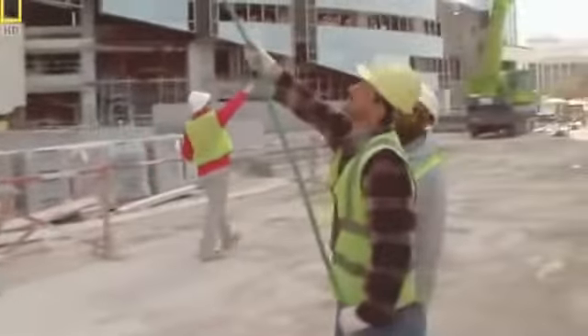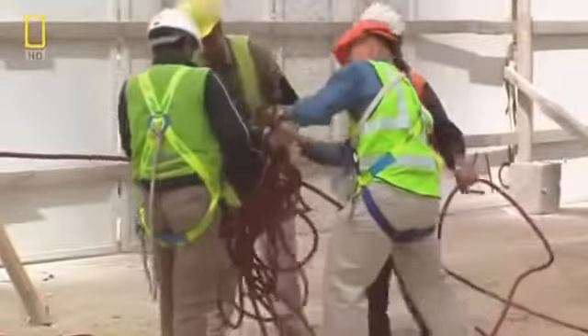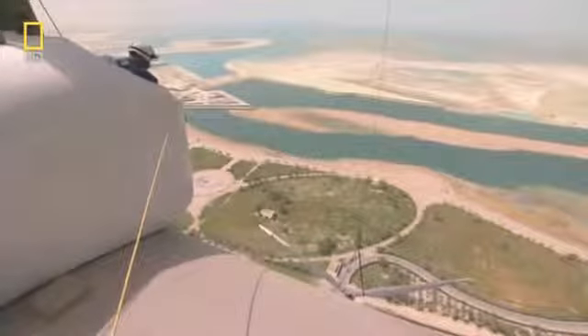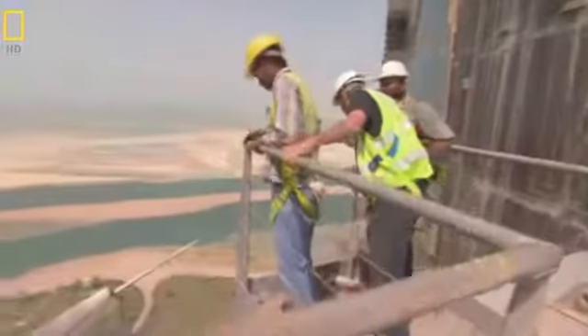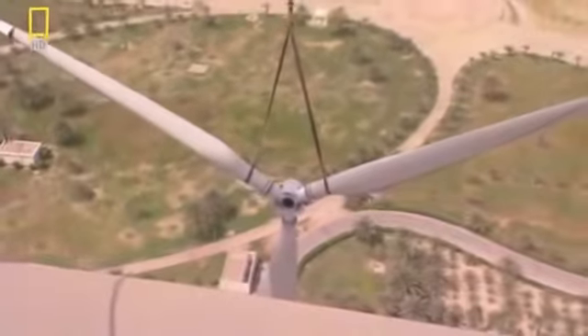There's a coiled rope problem — the handlers struggle to free it and regain control of the blades. Once they stabilize, the blades go up and the lift resumes. The crane drives the blades in slowly to avoid giving them too much momentum.